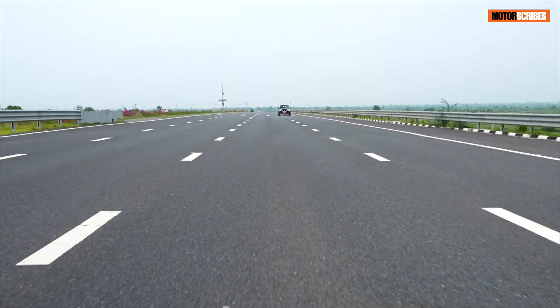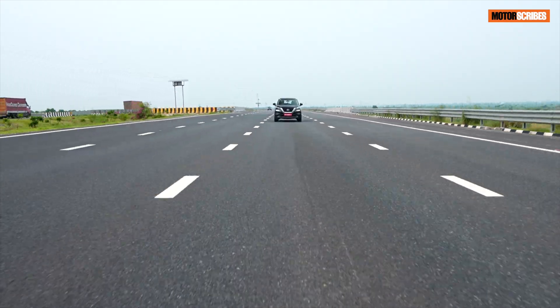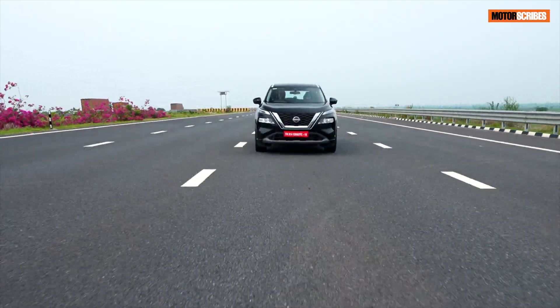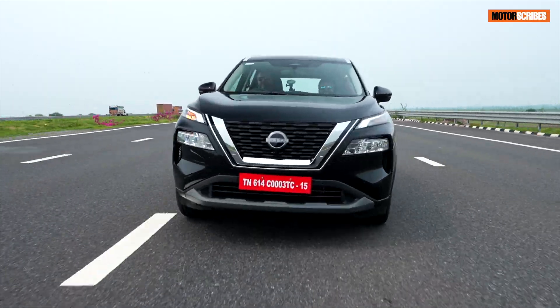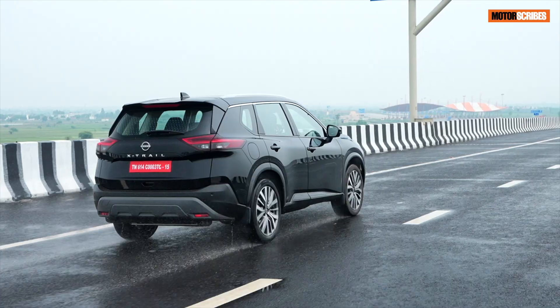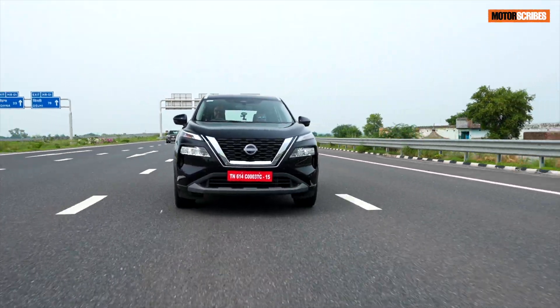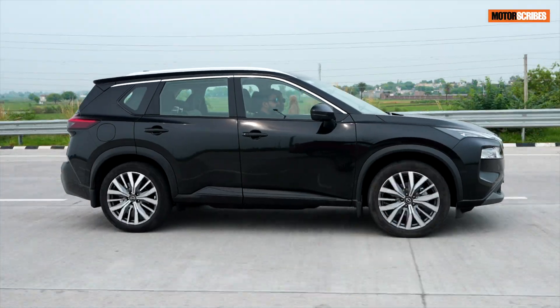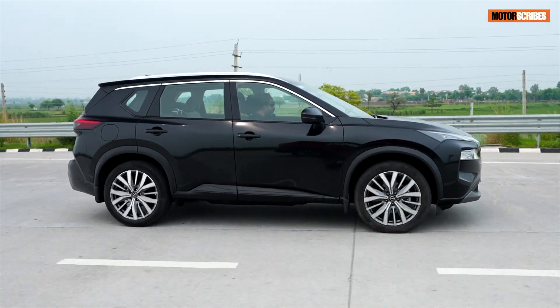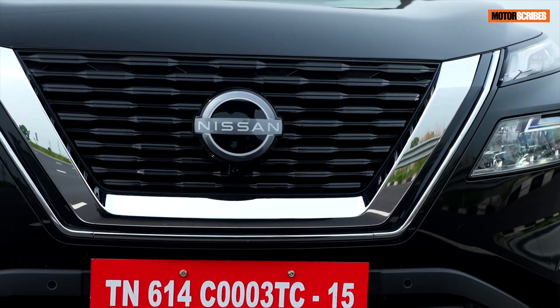It gets a dual VVT — a dual variable valve timer on the engine. The cylinder block has got a mirror bore coating, which is straight off the Nissan GT-R. That engine boasts the same technology, and you're going to get it underneath the hood of your Nissan X-Trail as well.